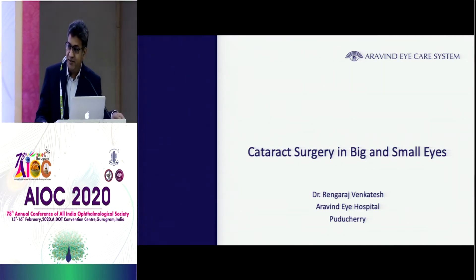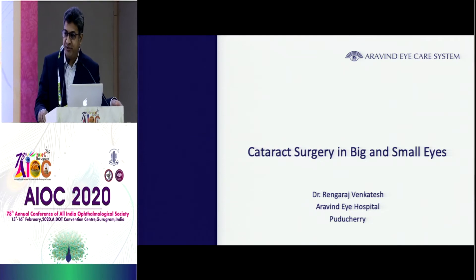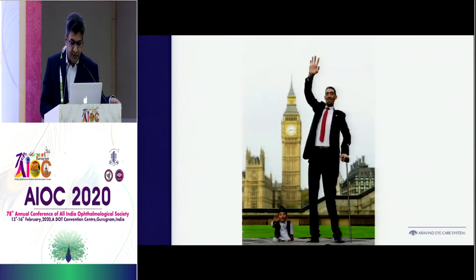After an excellent talk by the professor from Bangladesh about the many nuances we should follow for posterior polar, it's so important that we have to think in some of these conditions where the eye is big and small. Many of the time they are difficult, or very attractive sometimes, whether they are big or small.